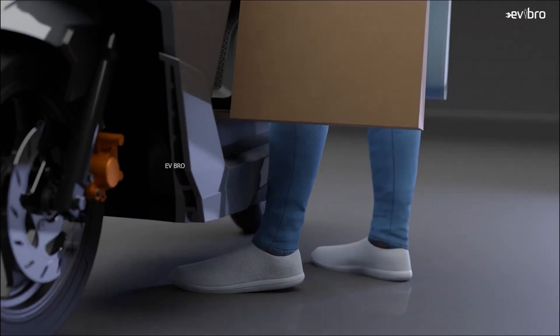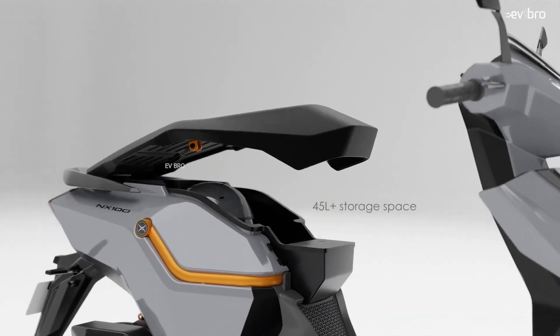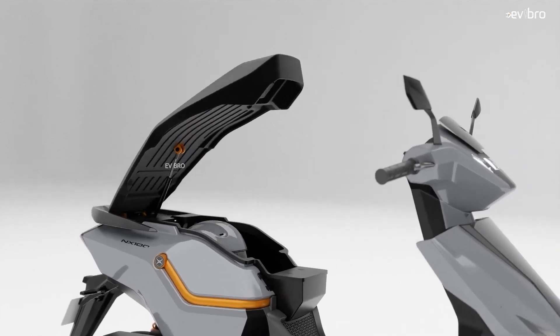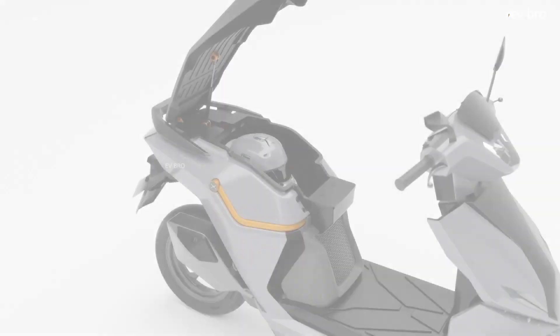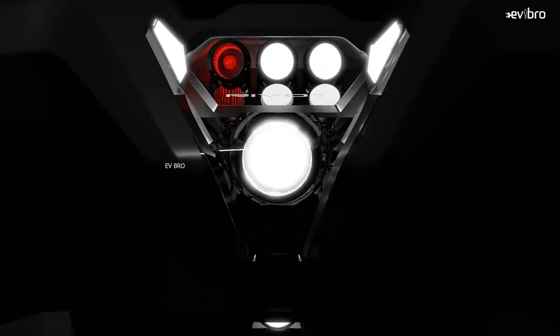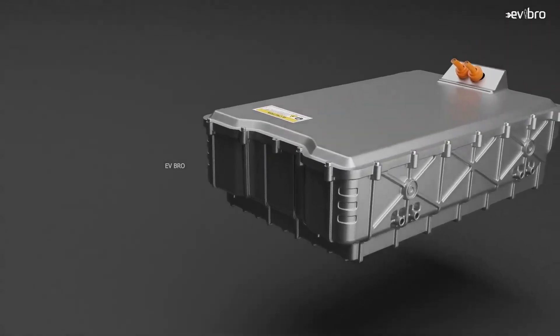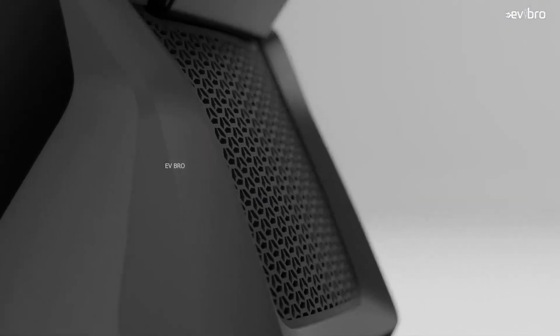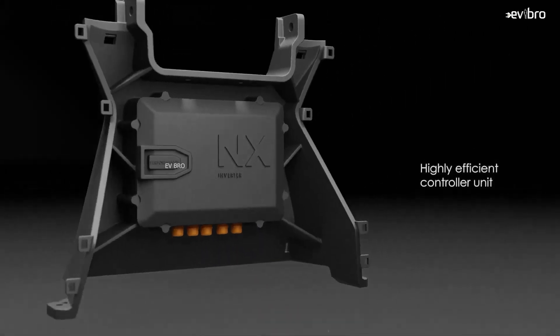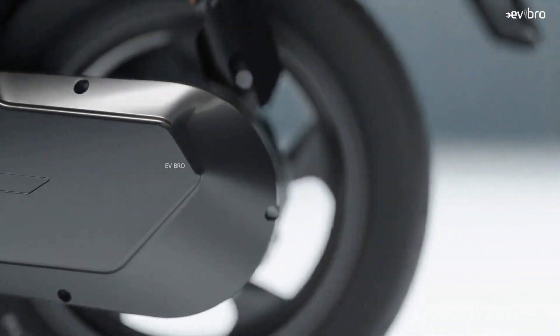Looking at the specifications of the NX100 electric scooter, it is powered by a 6 kilowatt PMSM motor, offering a torque of 150 Newton meters, which is insane — like an electric car. The company has not revealed whether the motor power is rated or peak power, but we are expecting it to be peak power. We are expecting the top speed to be around 80 to 100 kilometers per hour based on the motor capacity.